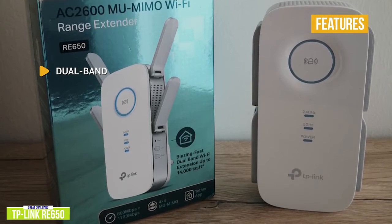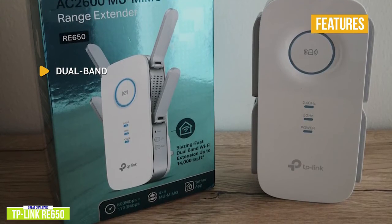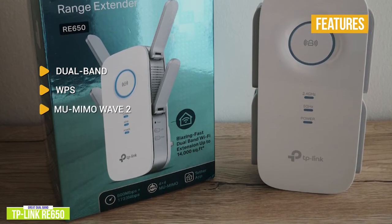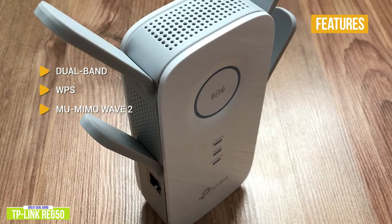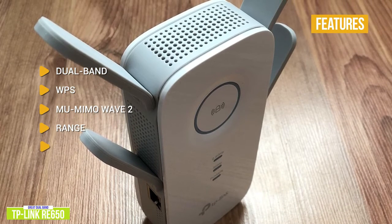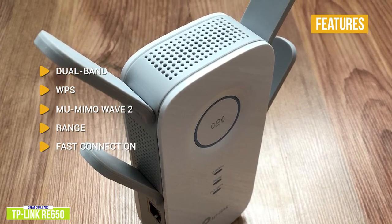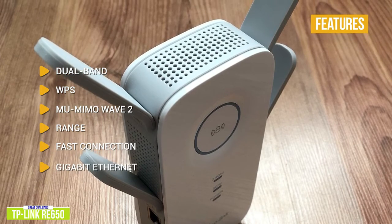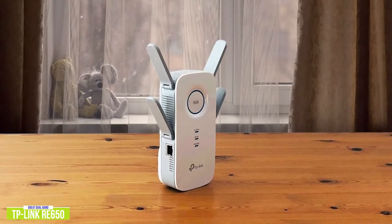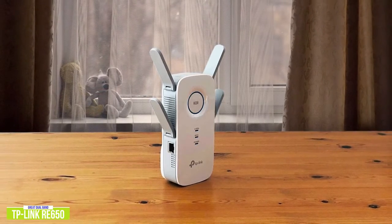Key features include: dual-band with up to 800 Mbps on 2.4 GHz and 1,733 Mbps on 5 GHz, or combine both bands for a super high-speed connection; one-touch WPS setup; Multi-user MIMO Wave 2 allowing multiple Wi-Fi devices to simultaneously receive multiple data streams; range up to 14,000 square feet; AC2600 connections via four-stream and 256 QAM technologies; and Gigabit Ethernet for hardwiring. If you need to boost coverage or ramp up connection performance, the TP-Link RE650 is a great option, especially with its multi-user MIMO feature for simultaneous streaming connections.